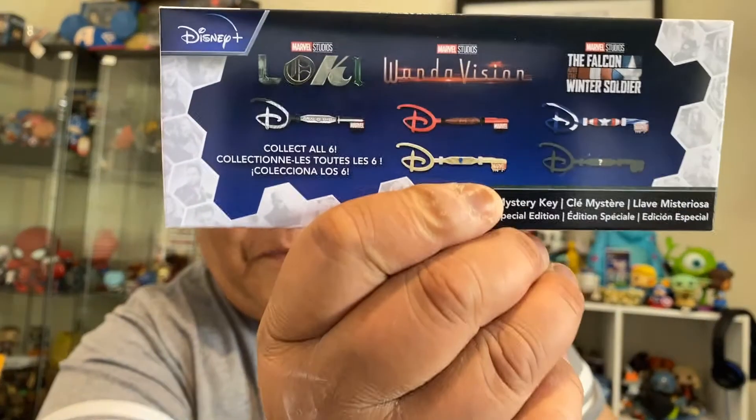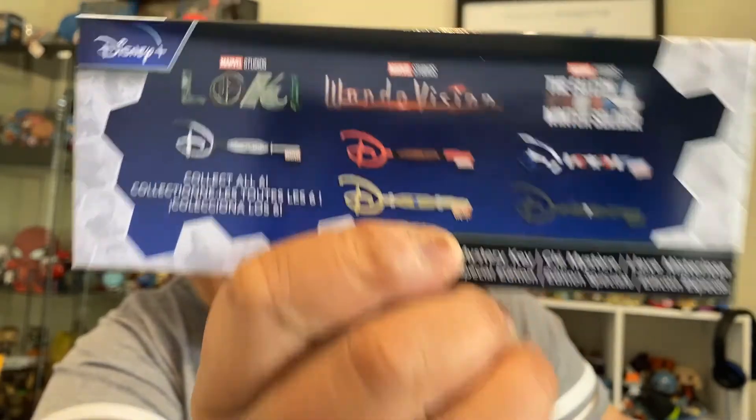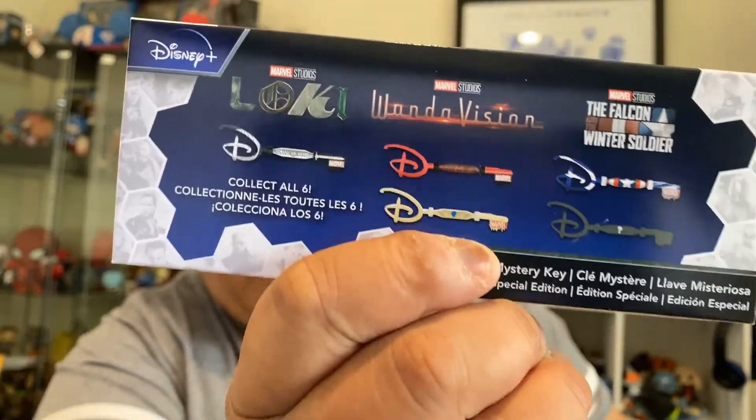So when I was perusing the Disney Shop website, I was lucky enough to see — I thought I had missed the Star Wars mystery keys, which came out on May the 4th. They had sold out, but I guess they came back. And then I also found out about these new Marvel mystery keys. I can't wait to get into these and see what we have.